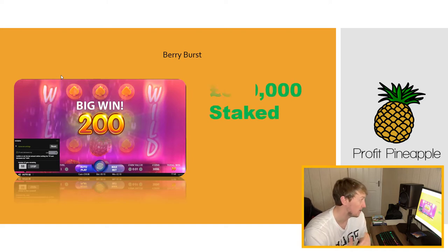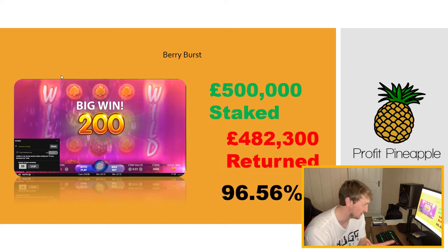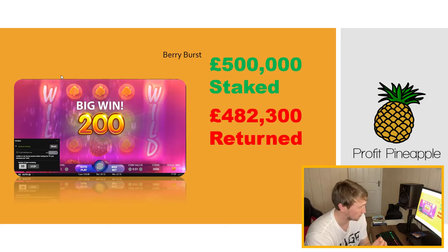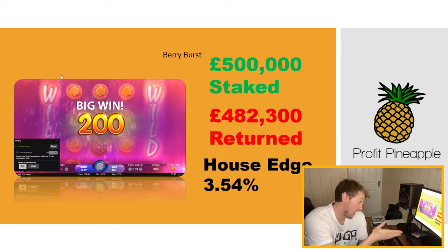So let's say £500,000 was staked over the course of a week on Berry Burst. Based on the RTP, the machine returns £482,300 and keeps the remainder. That equals the RTP of 96.56, giving the host an edge of 3.54% — so the host keeps 3.54% of whatever is staked.